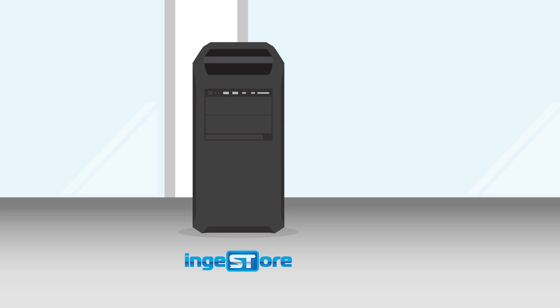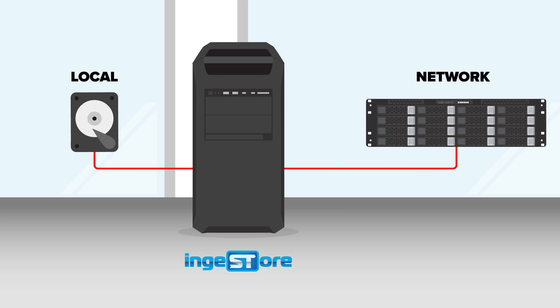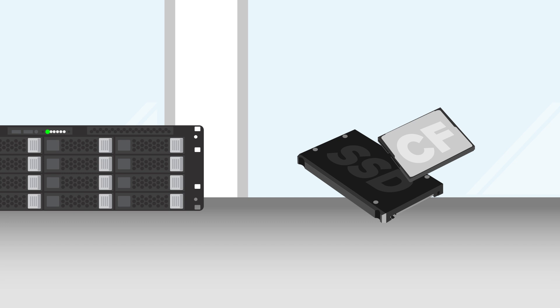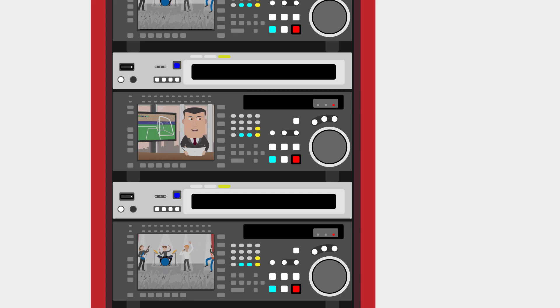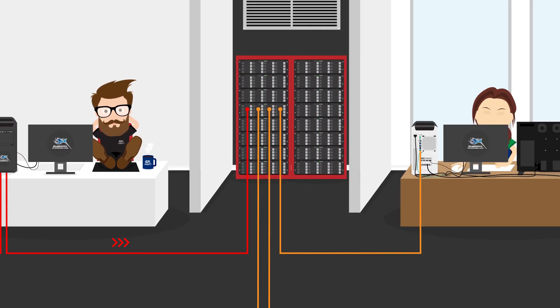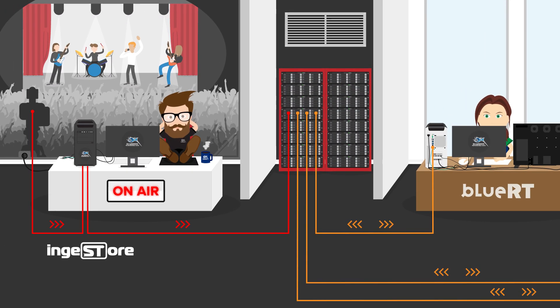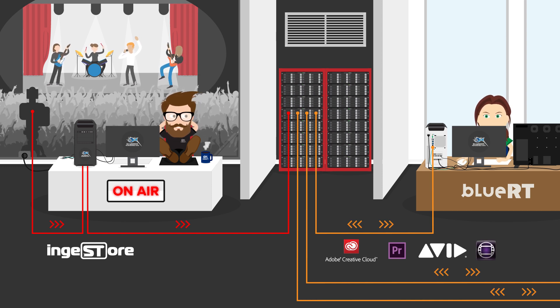Ingestal has been designed so that you can not only record to local storage, but also record straight to your network storage devices. It streamlines the capture process and eliminates the need for media offloading from your camera or standalone recorder, saving you valuable production time. By encoding the file directly to a location on your network, your entire team has instant access to the file as soon as it becomes available for maximum efficiency. And with our edit-while-record functionality, you can start editing in Adobe Premiere Pro or Avid Media Composer while the recording is still underway.